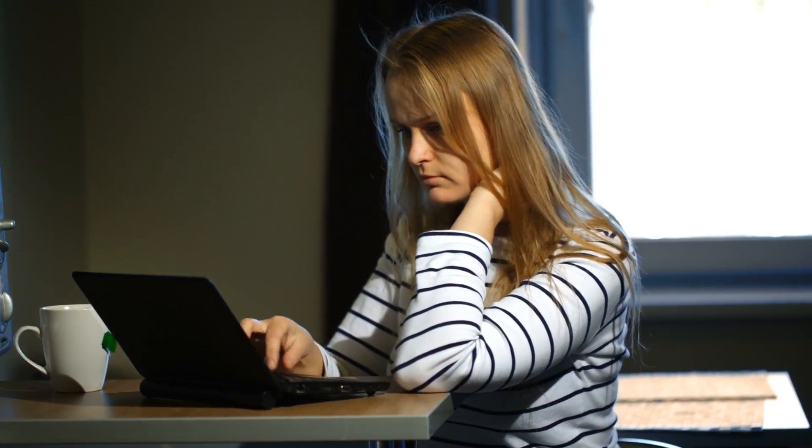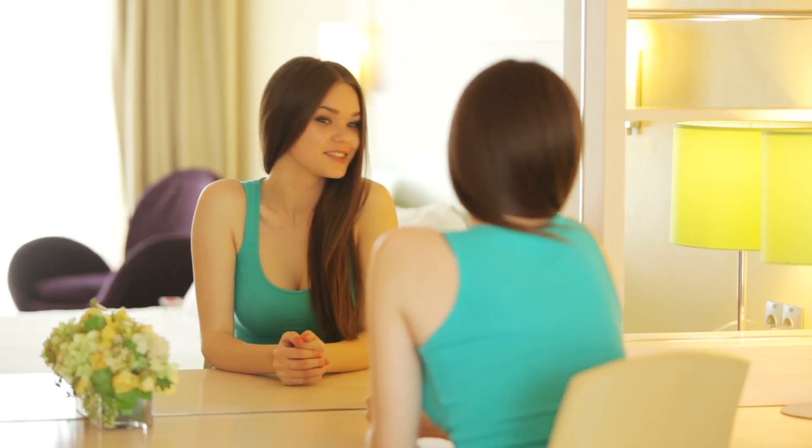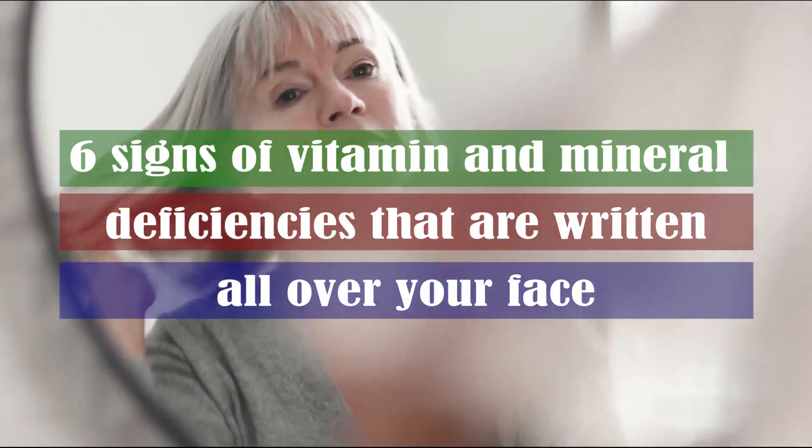When your body lacks the nutrients it needs, every part of your body can suffer, generally from the inside out. So if your skin is showing signs of deficiency, then you know it's affecting your insides too. Even if you track your nutrient levels or take a multivitamin, you may still not be getting all the nutrients your body needs. All you have to do is look in the mirror. Here are six signs of vitamin and mineral deficiencies that are written all over your face.